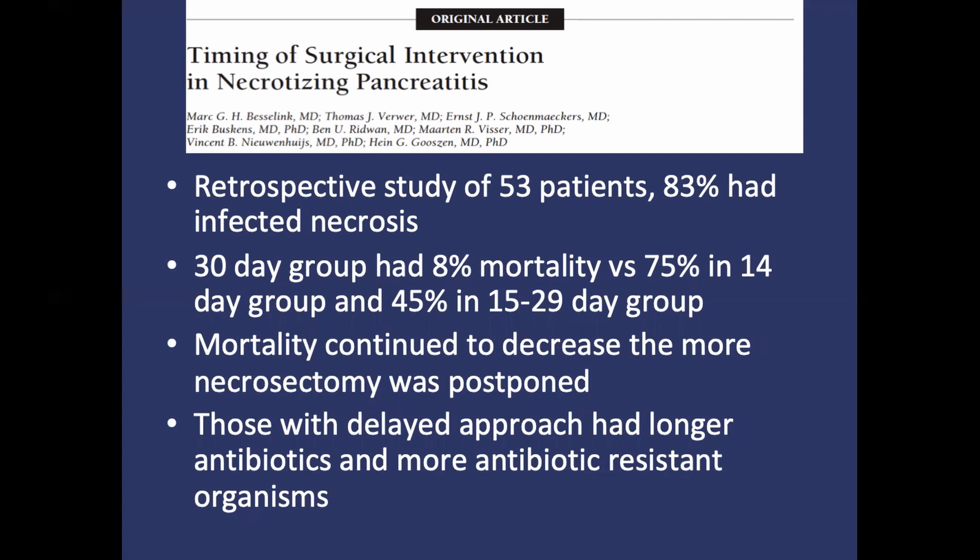These infections were attributed to prolonged antibiotic exposure but did not ultimately affect mortality. Although a retrospective study with inherent limitations, it certainly suggests that delaying operative intervention at least 30 days for necrotizing pancreatitis is associated with decreased mortality. Thanks for tuning in to this East Minute on necrotizing pancreatitis.